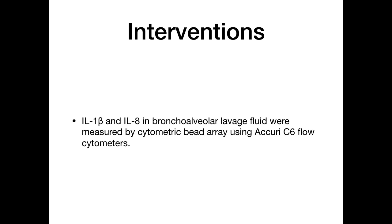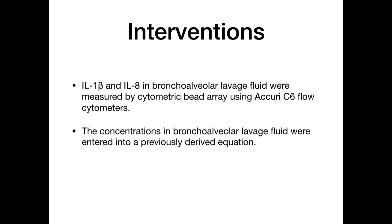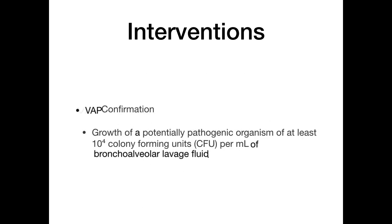In those labs, interleukin-1 beta and interleukin-8 levels in the bronchoalveolar lavage fluid were measured using cytometric bead array with FACSArray flow cytometers. The concentrations were entered into a pre-derived equation, and based on this equation the lab generated a report indicating whether the patient had or did not have VAP. These reports were immediately communicated by telephone to the treating team. The decision to stop antibiotics remained with the treating clinician. VAP was confirmed by growth of a potentially pathogenic organism at least 10⁴ colony-forming units per mL of BAL fluid.